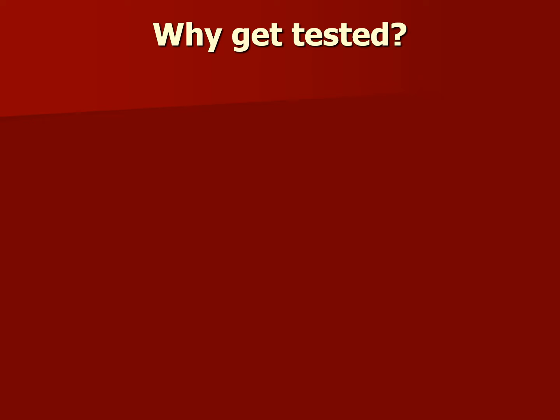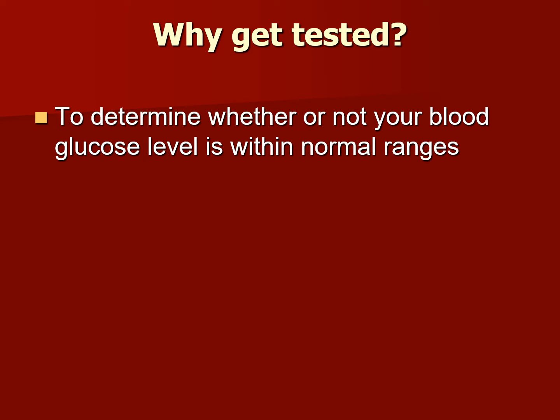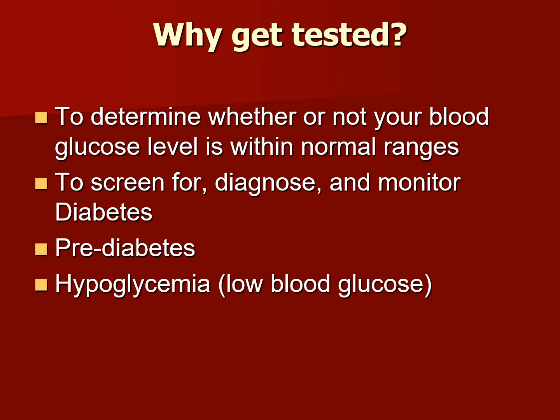Why get tested? Typically you might have a patient come into your lab to get tested for blood glucose levels. First, it's used to determine whether or not your blood glucose levels are within normal ranges. It's also used to screen for, diagnose, and monitor diabetes, prediabetes, or hypoglycemia — low blood glucose.